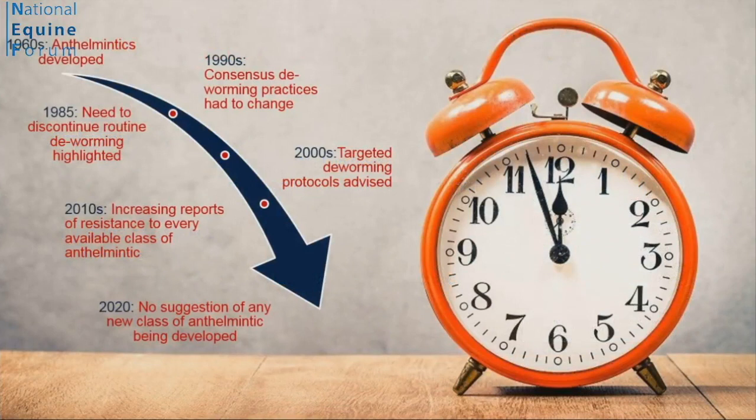To give a little historical perspective: in the 1960s, anthelmintics were first available for use in horses. In 1985, it was first highlighted that we needed to review how we treated horses and discontinue routine deworming. In the 1990s, that became consensus among the profession, and those messages started to permeate. Through the 2000s, those messages permeated to the end user pretty universally through healthcare providers. Yet despite that, through the 2010s, we've had an increasing body of evidence that we have resistance to every single class of anthelmintic for horses — and we only have four.